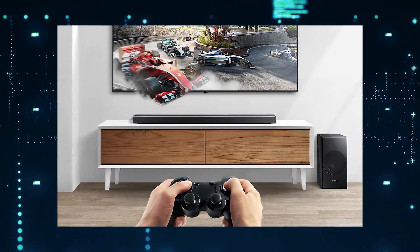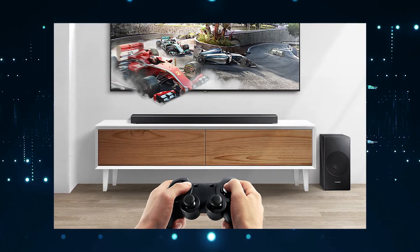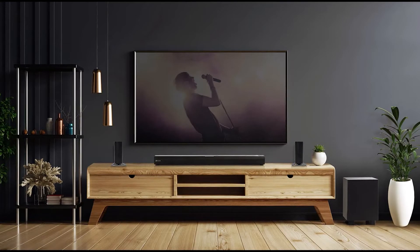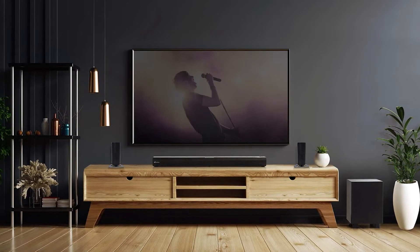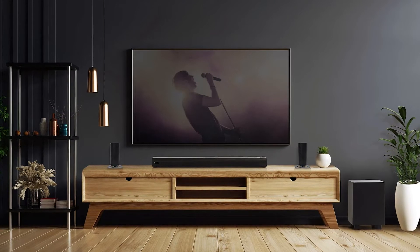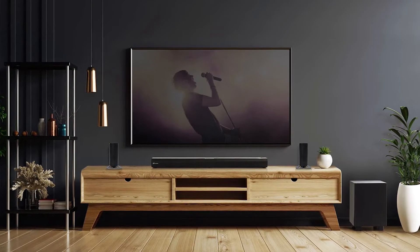It is also important to know whether you want a soundbar with a wireless subwoofer. A wired subwoofer is cheaper, but it can limit your mobility. A wireless subwoofer tends to be a little bit more expensive, but they do allow for more freedom of movement.